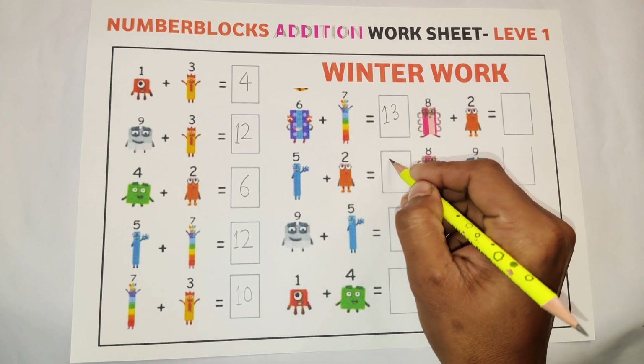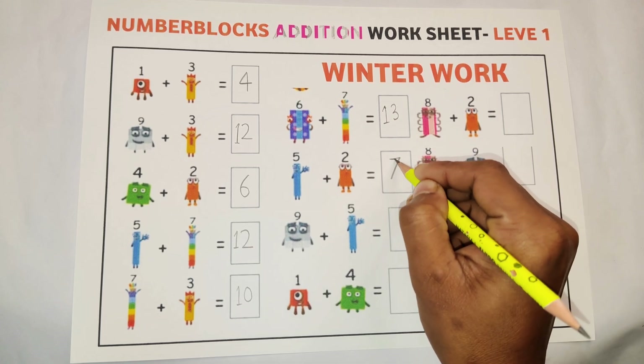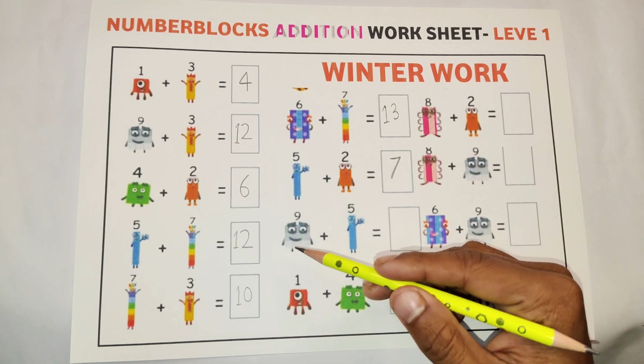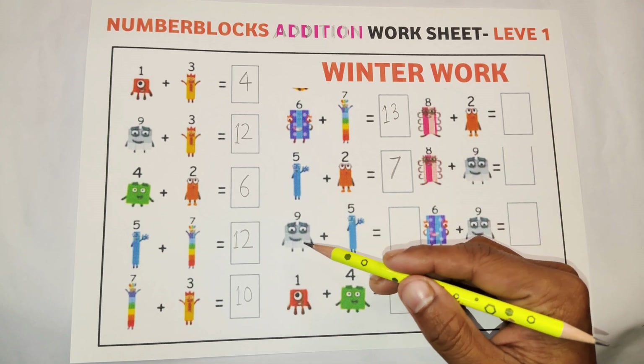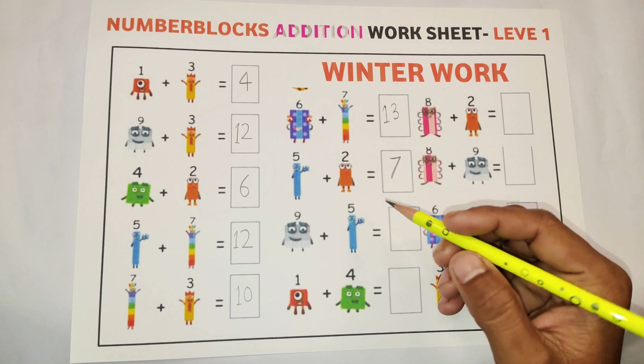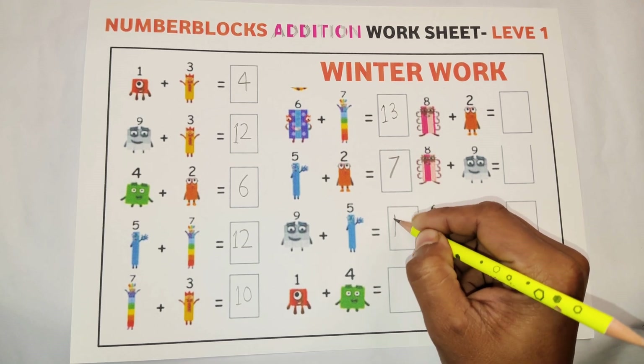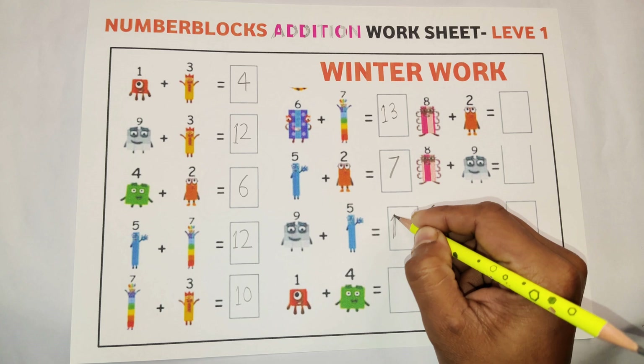Five plus two is equal to seven. Seven is our multicolor. Five plus two is equal to seven. Now nine plus five is equal to fourteen.